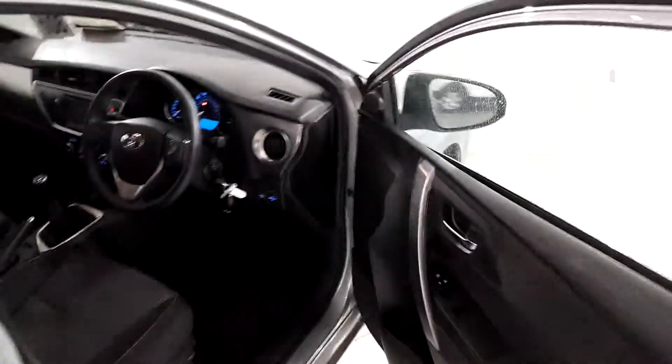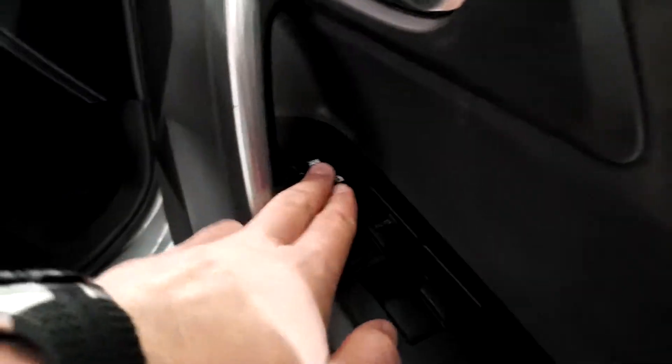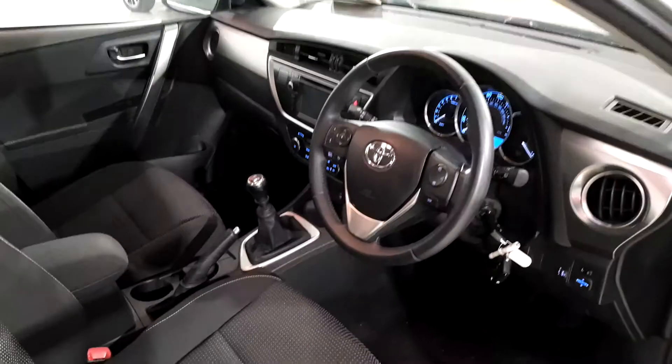Looking at the exterior doors, you have all four electric windows, central locking, and a nice chrome finish on the door handles. We're now going to have a closer look on the inside of the car.